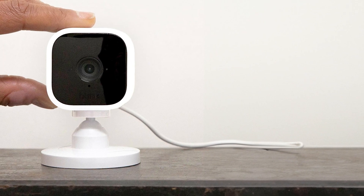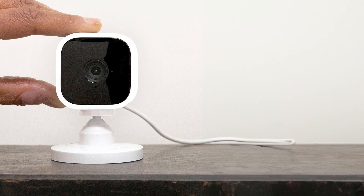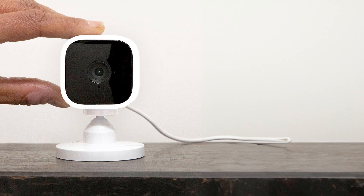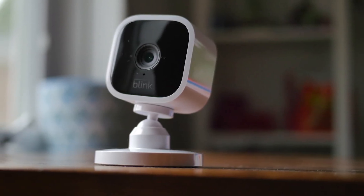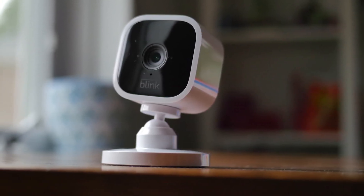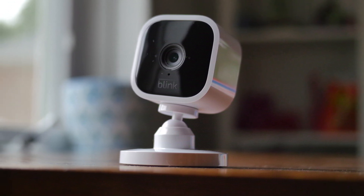Installation is a breeze and it's compatible with Alexa, allowing you to control it with voice commands. This device comes with a free trial of the Blink Cloud Storage Plan, which ensures all your footage is stored securely. Compact, sleek and efficient, the Blink Mini White One Camera Security Camera is your partner in maintaining utmost security anytime, anywhere.